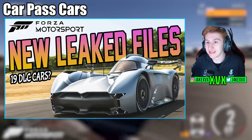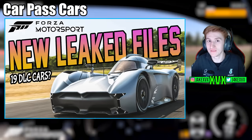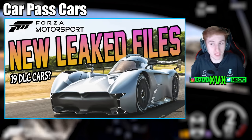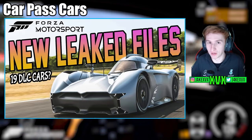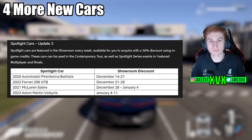What's interesting about these is this does confirm that the leaks of the new cars that we spoke about a couple of videos ago turned out to be accurate, so we'll touch on that a little bit later on. Now let's touch on some other new cars — the spotlight cars.